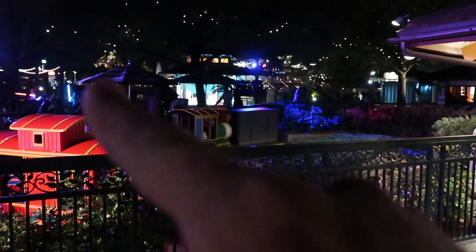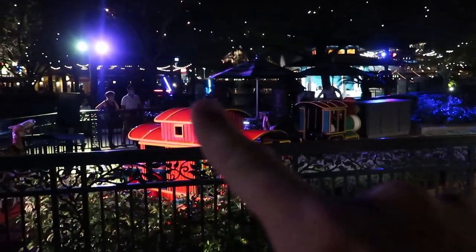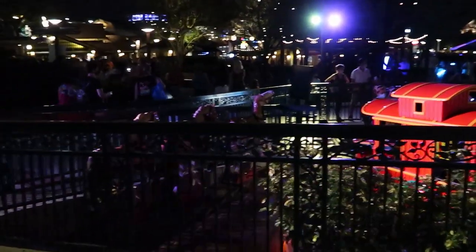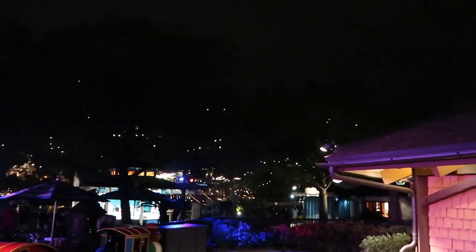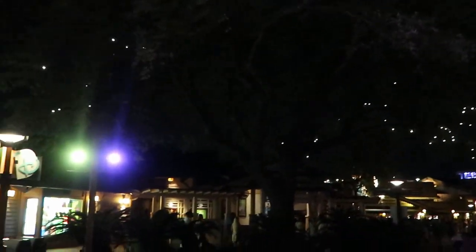Check out the cute little train ride they have here for the kids. It has a tiny little track, but it's something cute for them to do. They have little horses over here too — really neat. And the trees are so pretty at night. They have little lights that twinkle. It's absolutely beautiful tonight. Earlier it was 93 degrees, but now it's nice and cool with a little breeze.